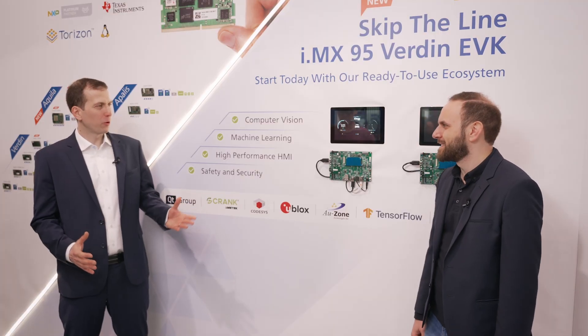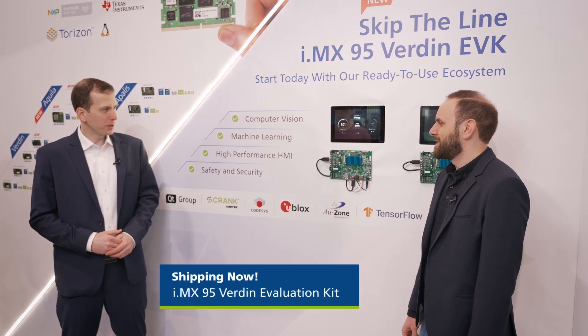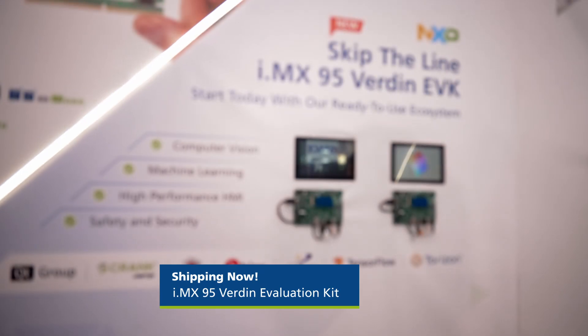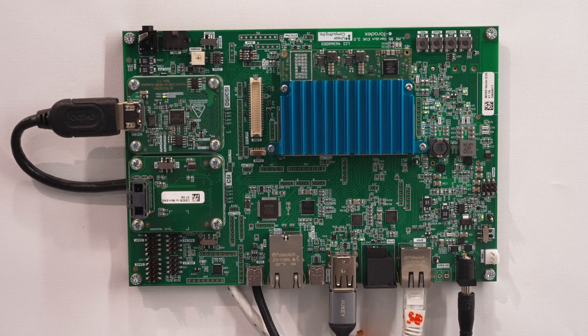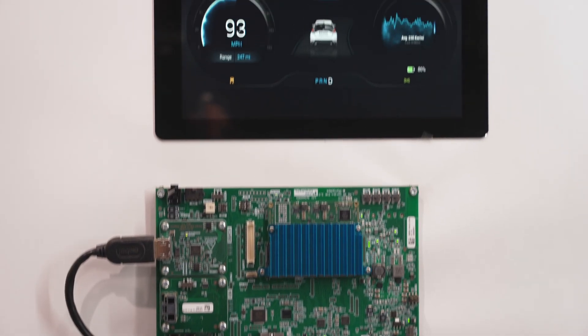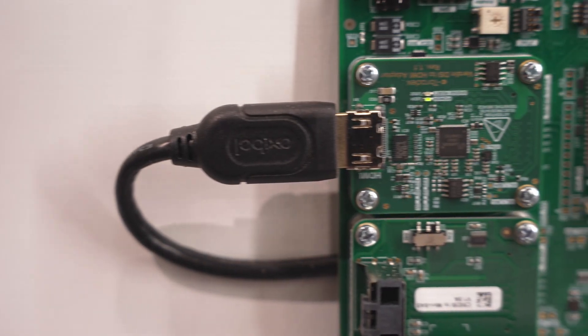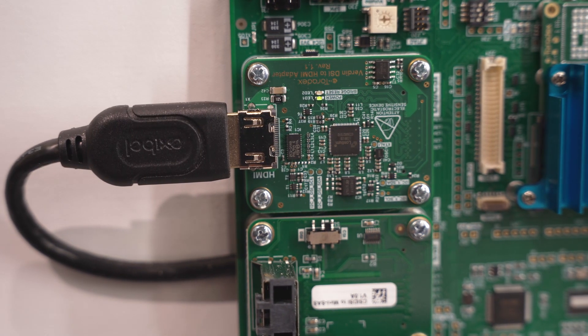Mohamed, can you share a little bit what we do with the i.MX95 processor and how we partnered up with NXP to bring this to market? This is the i.MX95 Verdin EVK. This is the fruit of months of work and partnership with NXP on the i.MX95 Alpha program, which will allow customers to get in early on evaluating the new i.MX95 SoC.